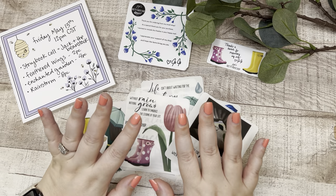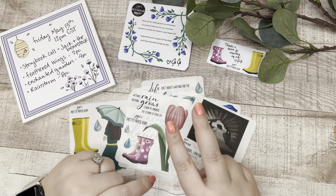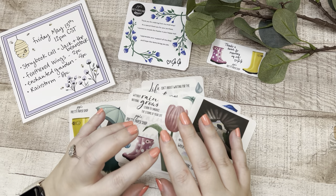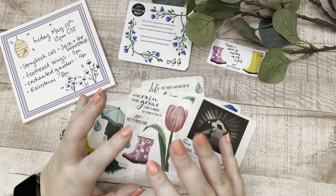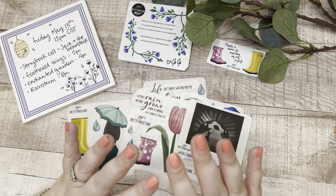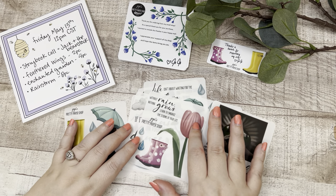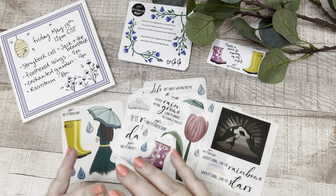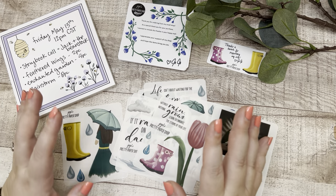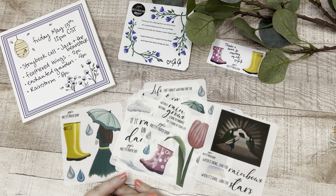I don't have the Feathered Wings collection to show you but definitely check it out on her Etsy shop — it's two pieces with beautiful birds. The Enchanted Garden has beautiful flowers and I think some lightning bugs as well. That is everything I received from JoJo's Pretty Paper Shop. I hope you check her shop out — I don't get compensated and I don't have an affiliate link, but definitely let her know that I sent you.